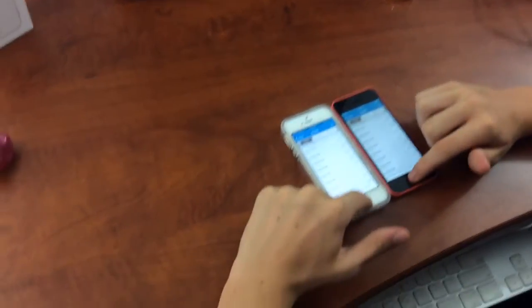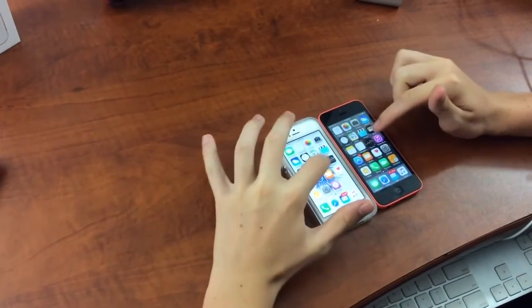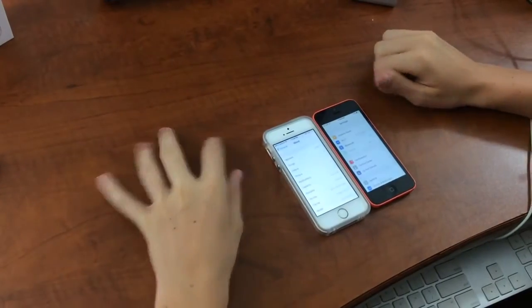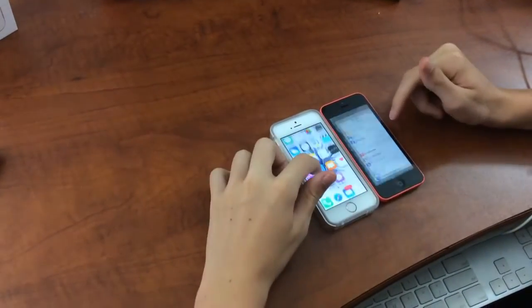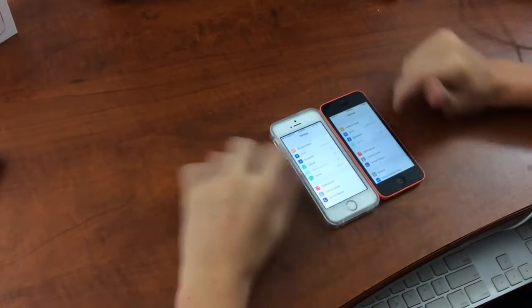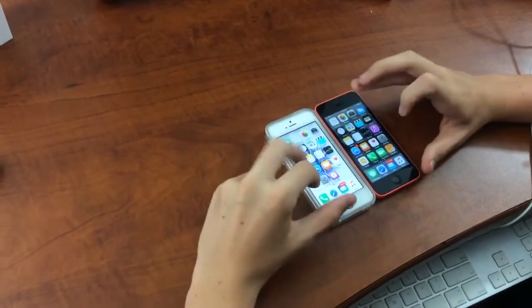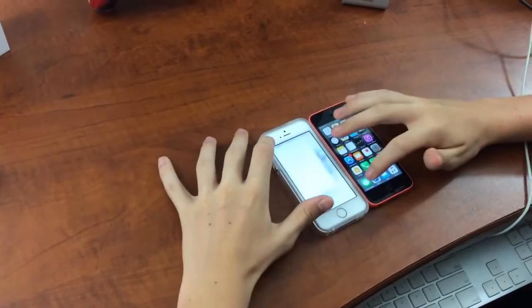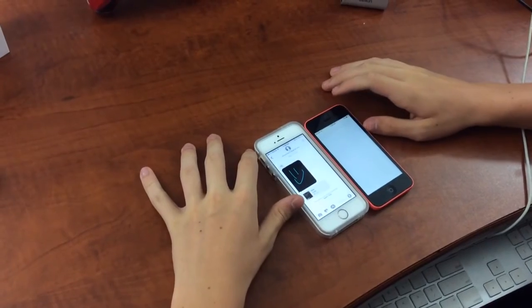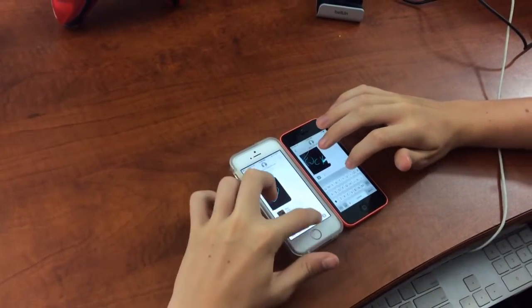Now let's do some basic tests. That one went home first. Let's open an app — that's pretty equal, maybe the SE a tiny second first. That's pretty equal. Let's try another test — going to Messages.